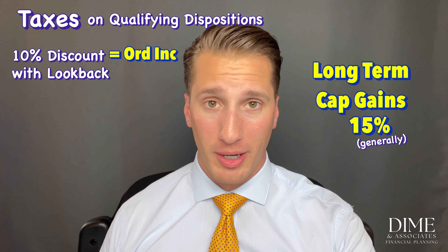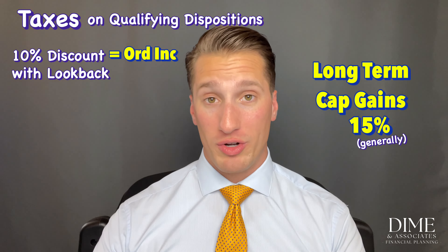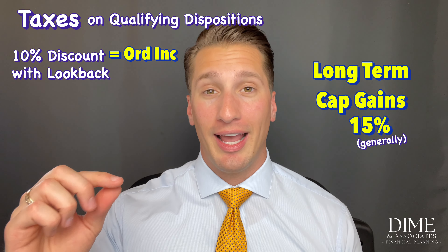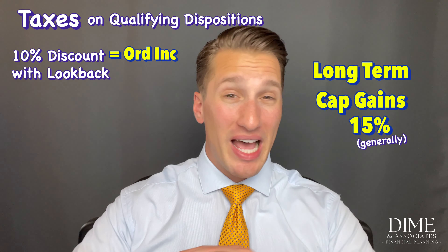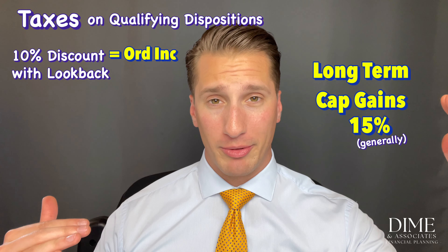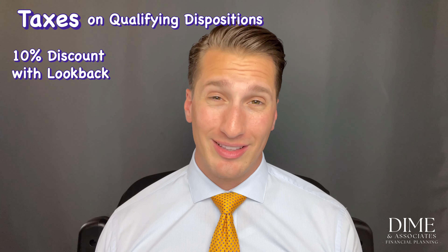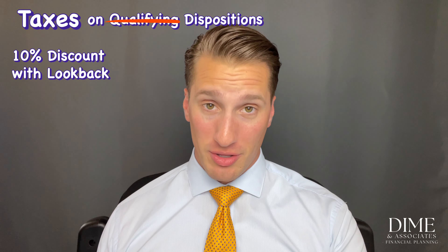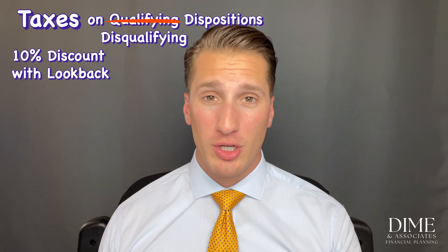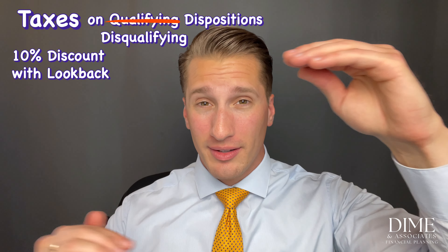Long-term capital gains are taxed at 15% for most ESPP participants, which is much lower than ordinary income tax rates. So generally the most tax-advantageous move with a look-back provision is a qualifying disposition — only the discount counts as ordinary income, and everything else is long-term capital gain. If you have a look-back provision but don't meet the qualifying disposition rules, it's a disqualifying disposition.